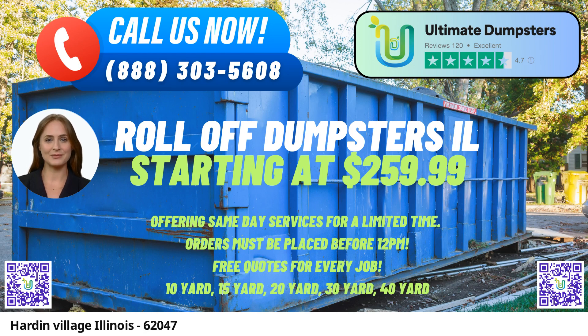Various Dumpster Sizes: Ultimate Dumpsters offers a diverse range of dumpster sizes to accommodate different project needs. Whether it's a small home renovation or a large construction project, they have options such as 10-yard, 12-yard, 15-yard, 20-yard, 30-yard, and 40-yard dumpsters available.